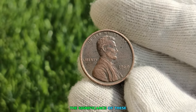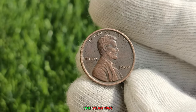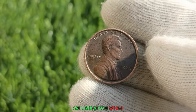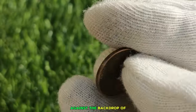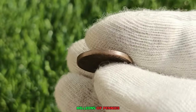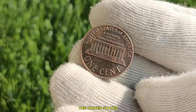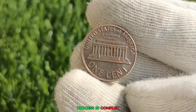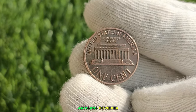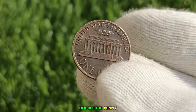To understand the significance of these ultra coins, we must delve into their historical context. The year 1969 was a time of great change and upheaval, both in the United States and around the world. Against the backdrop of the Vietnam War and the civil rights movement, the U.S. Mint was busy producing millions of pennies, each bearing the likeness of Abraham Lincoln, the revered 16th President. The minting process is complex, involving precise machinery and skilled artisans. However, errors can occur, leading to the creation of rare and valuable coins like the 1969 double die penny.